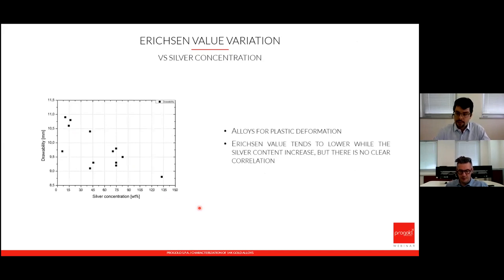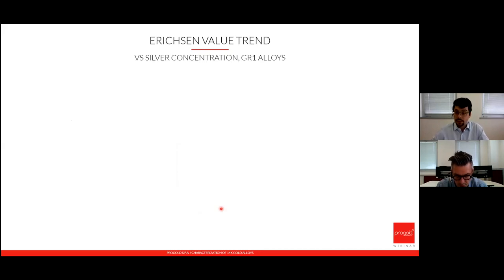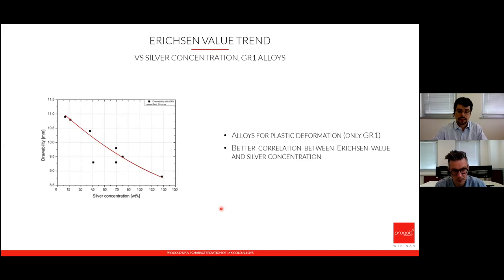For the Erichsen value in red gold — representing how much the material can be deformed by a sphere before cracking — the Erichsen value tends to decrease with silver concentration, but without a precise correlation. A better correlation is obtained by considering only alloys with the GR1 grain refiner, which confirms that as silver concentration increases, the Erichsen value — the durability under deformation — tends to decrease.